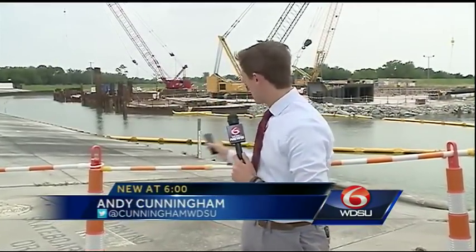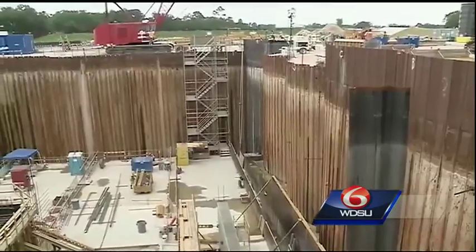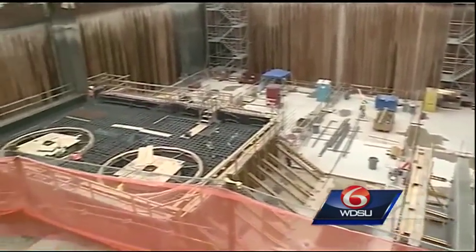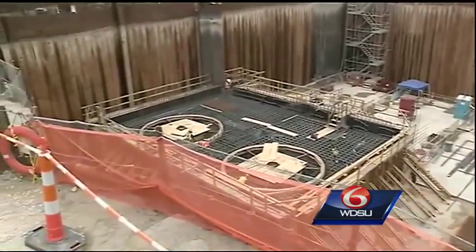That construction, as you can see, is ongoing here behind me. We are at the Orleans Avenue Canal. Once complete, three huge pumps will be at this location. They are currently being lowered into a 40-foot hole at the bottom of this canal.